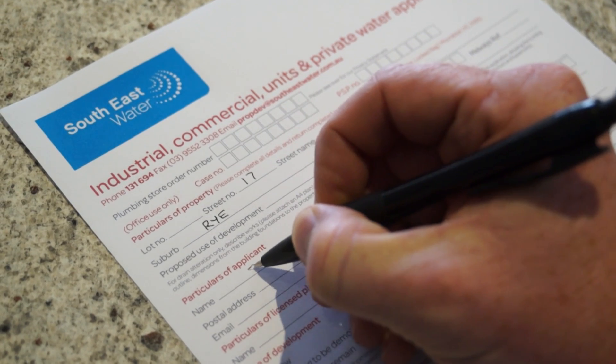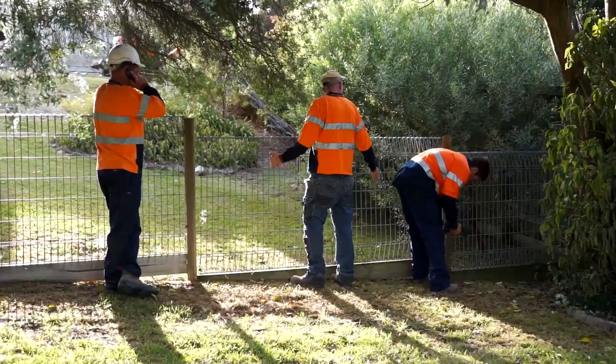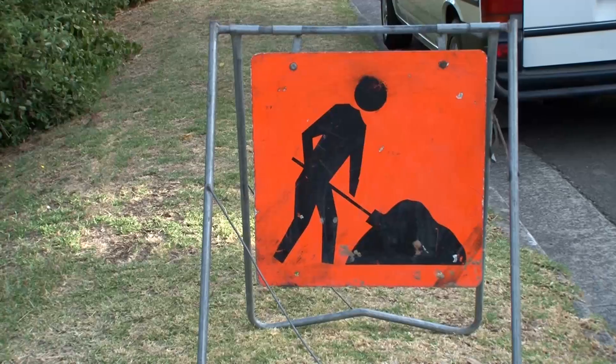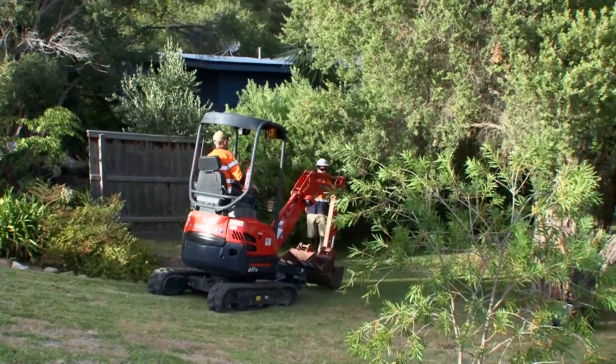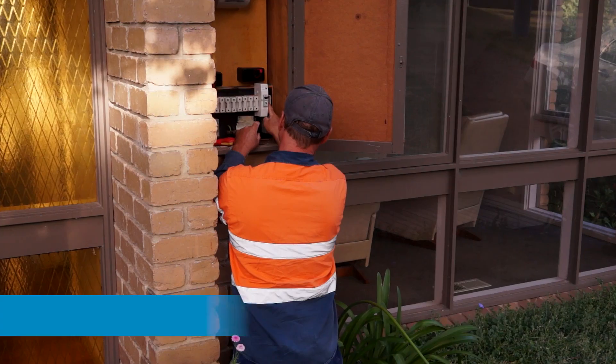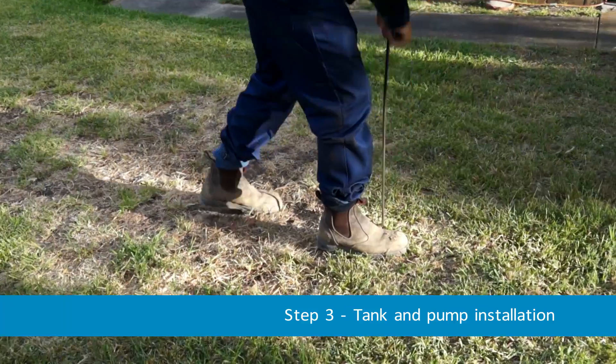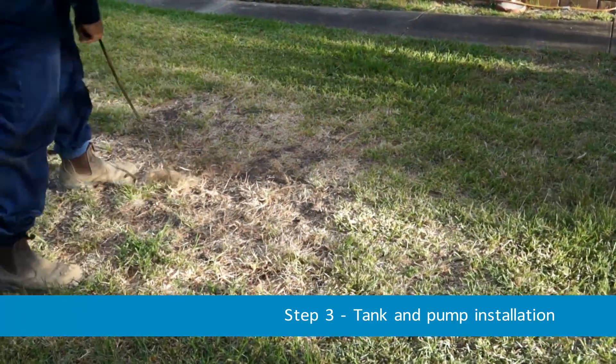Once you complete the property owner agreement form, we will proceed with the connection on an agreed date. On the day before work begins, the installation crew will prepare the site to ensure the work area is safe. They will also require access to your electrical and plumbing systems, and will locate your existing septic system.